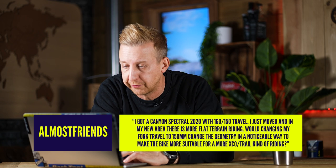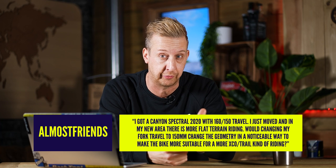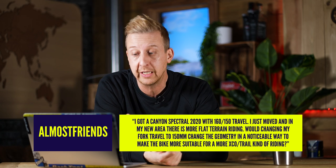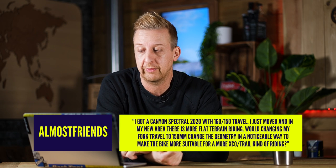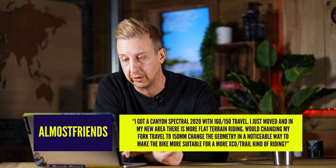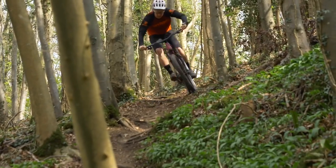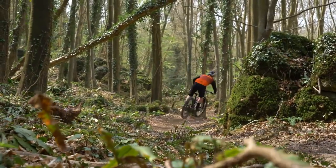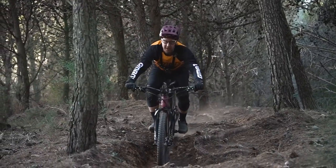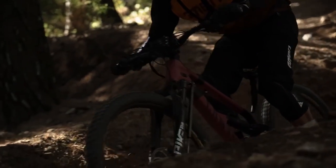Next up from Almost Friends. They've got a Canyon Spectral 2020 with 160mm front and 150mm rear travel. They've just moved to a new area with more flat terrain and want to know: would changing the fork travel down to 150mm change the geometry in a noticeable way to make the bike more suitable for XC or trail riding? I used to have virtually that same bike in a 150/150 setup and used it for everything — local trail rides all the way through to downhill tracks. It won't affect anything negatively if you take it down, and if anything, it balances out a little better.